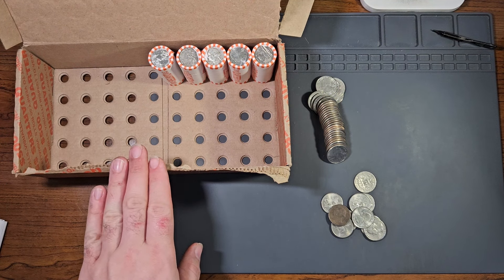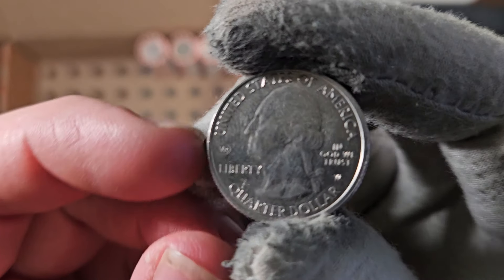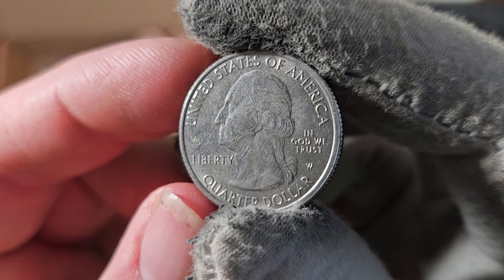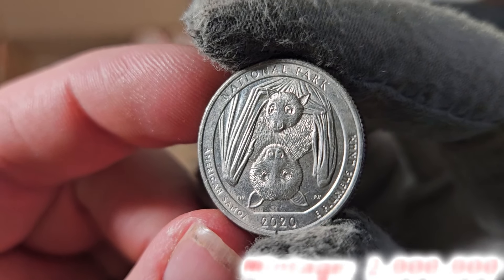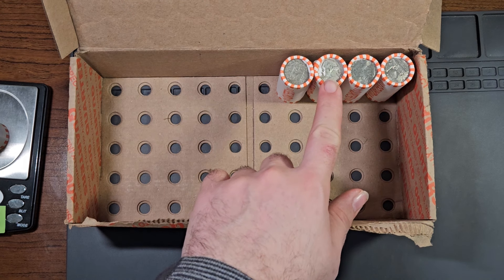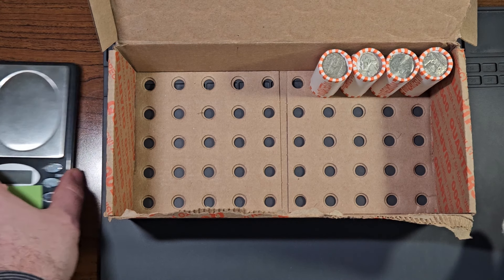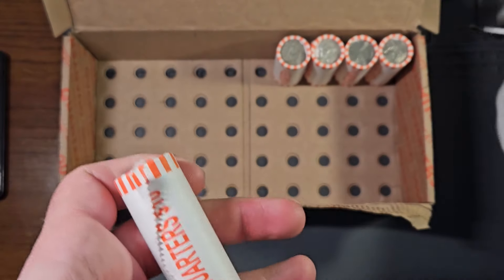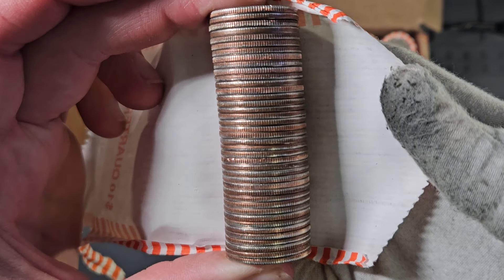Currently on roll number 45. This is my second West Point minted Washington quarter, and it has the privy mark that says V75 — 75th anniversary of the victory of World War II. So this is from the year 2020, and it is the American Samoa National Park quarter. Very nice. Next roll, roll number 46, getting closer to that ender. The roll weighs 228.8 — got me excited. Let's open this roll up and see what's inside. It was all just a tease.